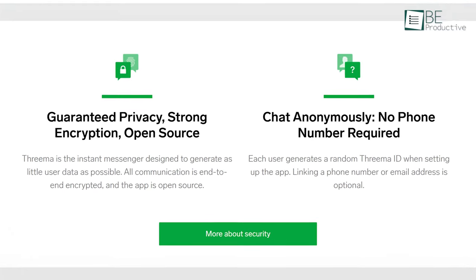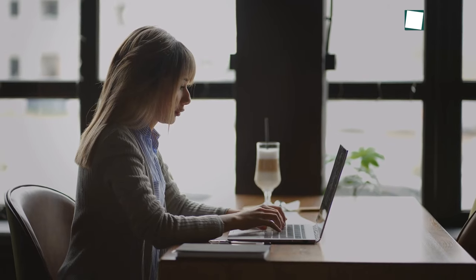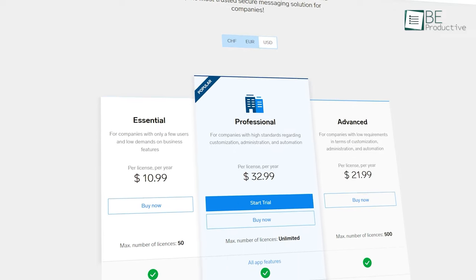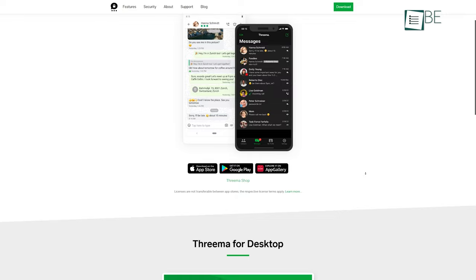All messages on Threema are end-to-end encrypted, so no one except the intended recipient can read them. It's also open source, and you can independently test the correctness of the encryption. You don't need to provide a phone number or email address to sign up. The only downside is that Threema does not offer a free service, but the good news is it's available on every platform.